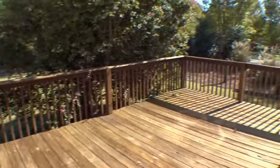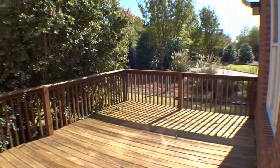Relax and enjoy the deck in the large backyard, perfect for entertaining family and friends.